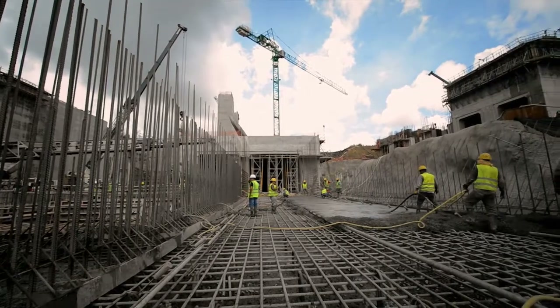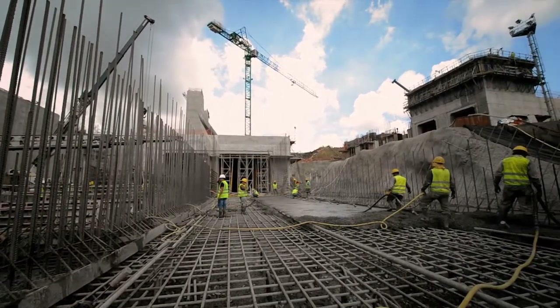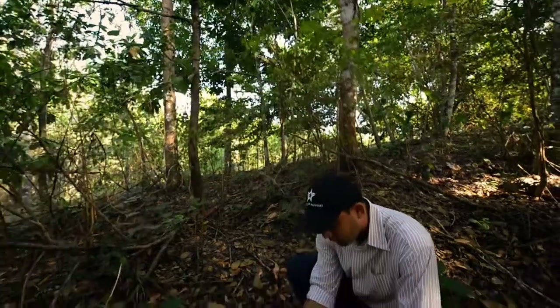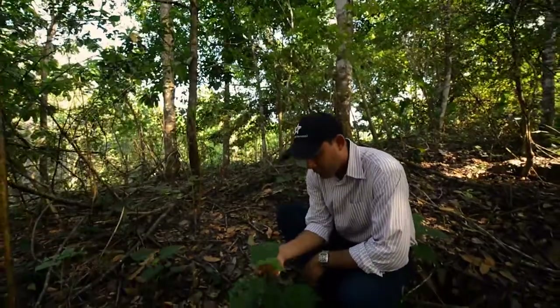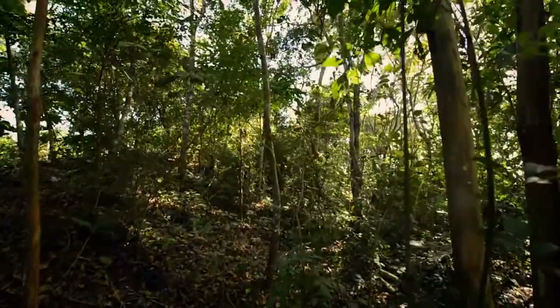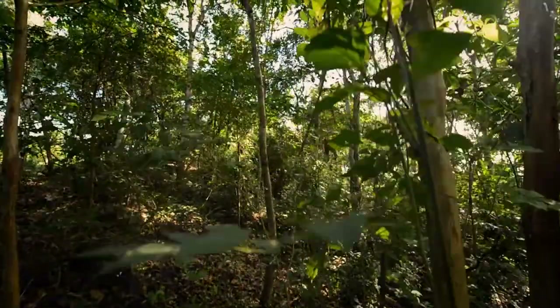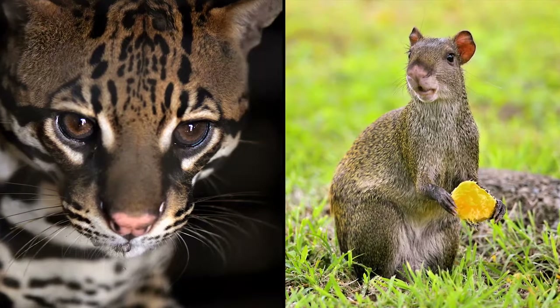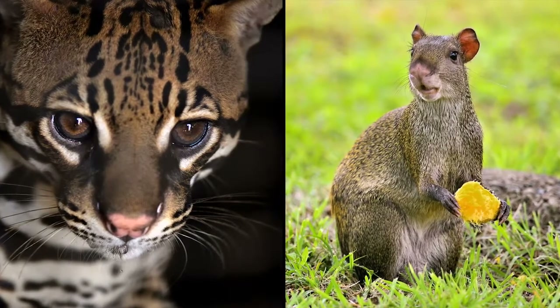The expansion program is also benefiting local forests. More than 600 hectares of land have been reforested as compensation for altering the flora in the areas of the projects. Thousands of animals have been rescued and relocated in protected zones.